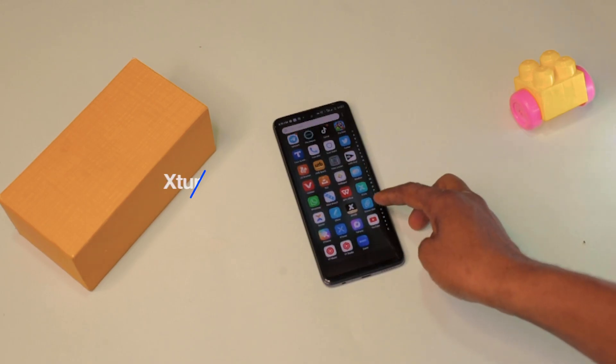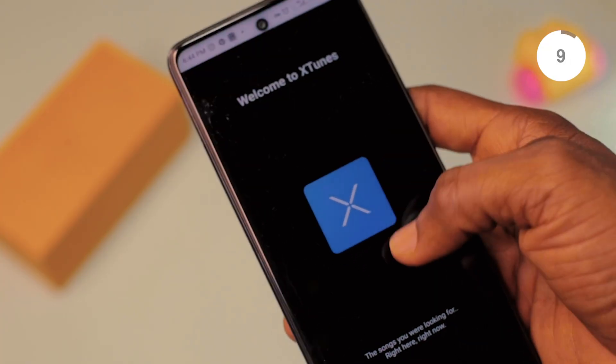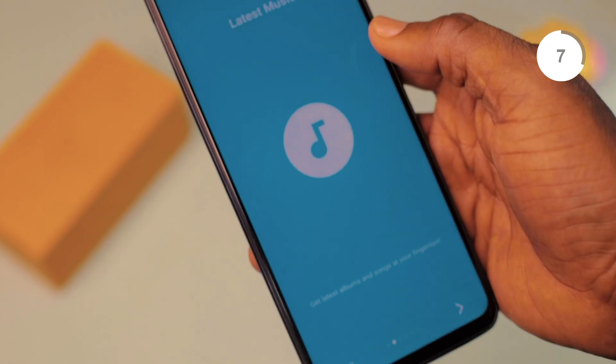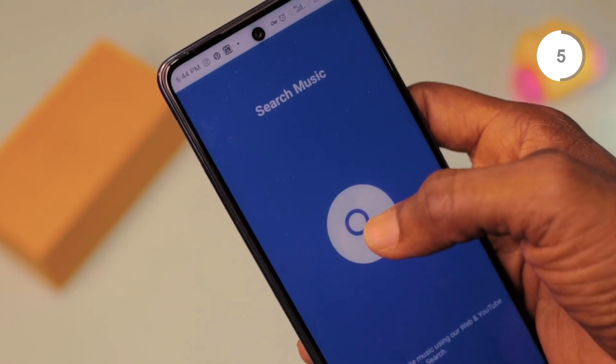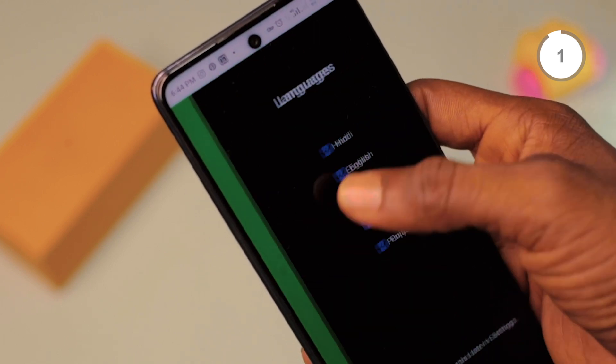The next app we have is called Xtunes. This app allows you to browse and listen to a great collection of music online. Even though there are other apps that allow you to listen or stream music online, this app is unique — it allows you to download music directly onto your phone. The interface of this app is very clean and also without any ads. This is a must-have app for all music lovers.